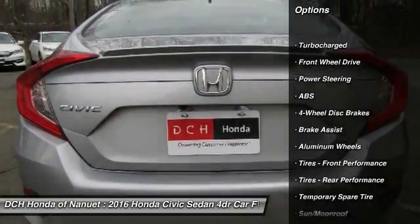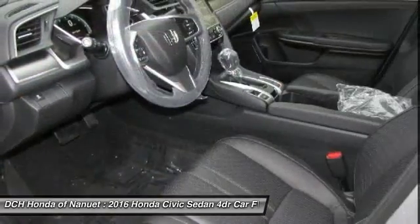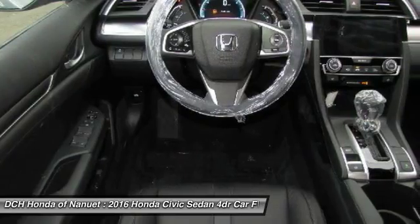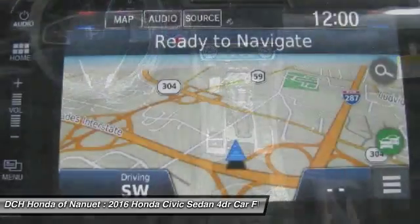Keyless entry, anti-lock braking system, steering wheel audio controls, leather-wrapped steering wheel, moonroof, Bluetooth, adjustable steering wheel, power steering, auto-dimming rear-view mirror, four-wheel disc brakes.